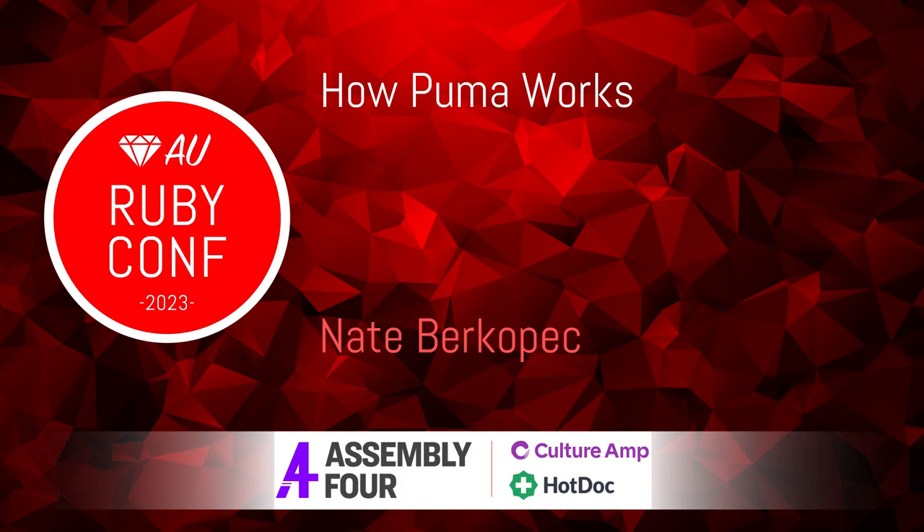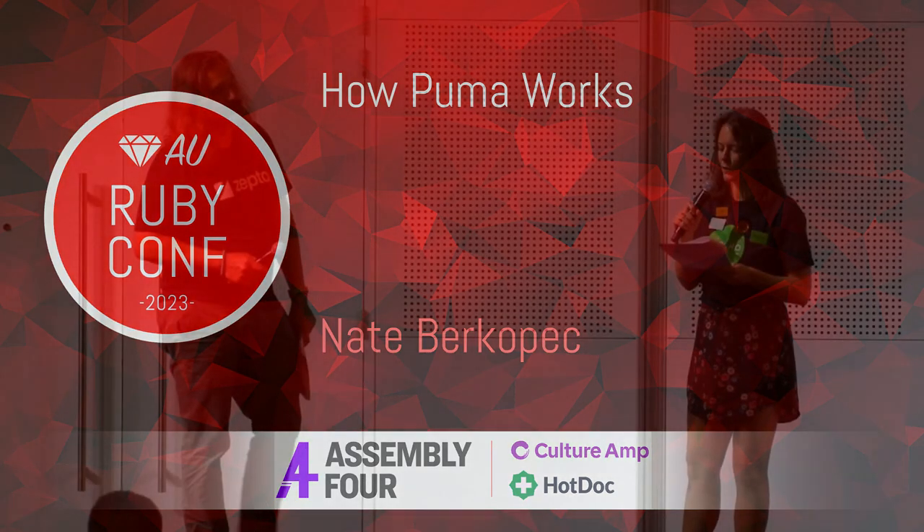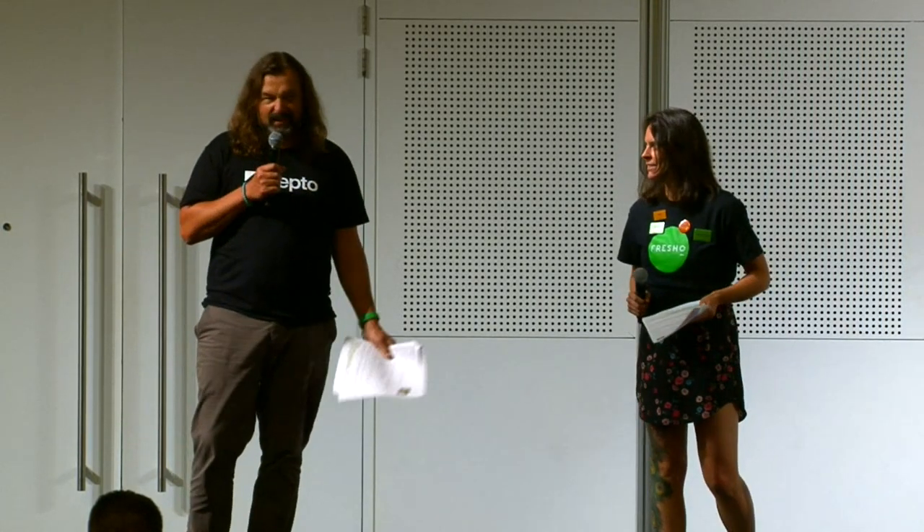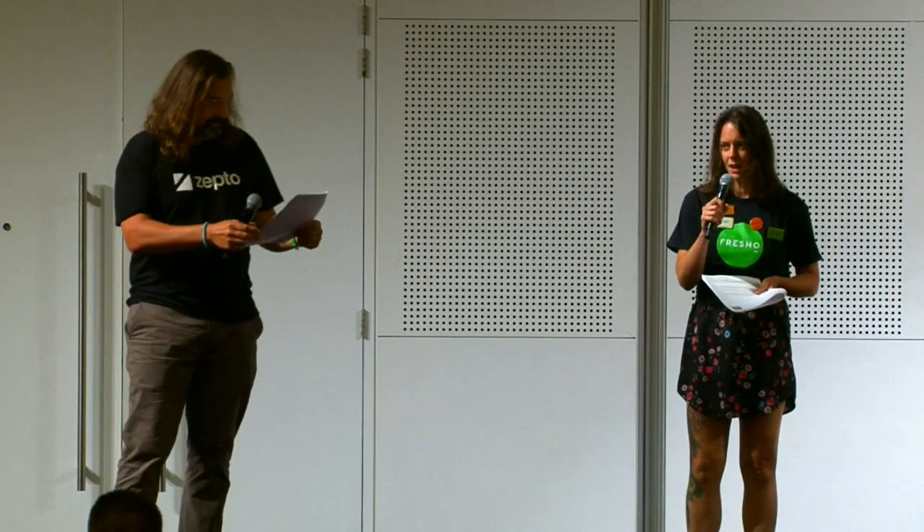Hey, what does Superflight, Birdie's Version, Sweet Nighter, Spoonie Bard have in common? They all start with S. Well, Birdie's Version ends in an S. I don't know, I give up. What are these things? Anyone in the crowd?